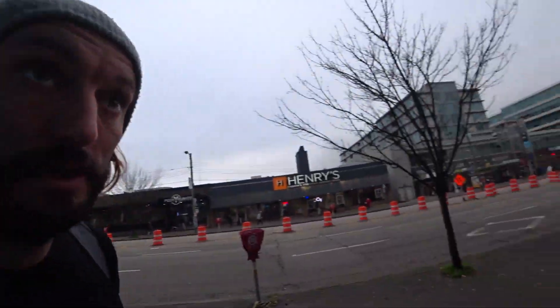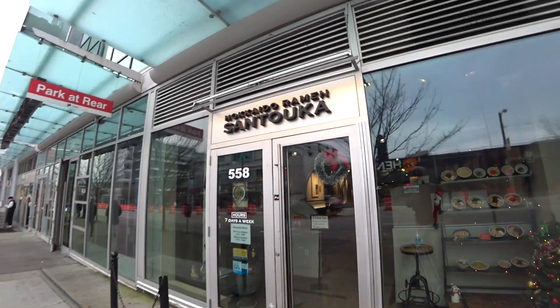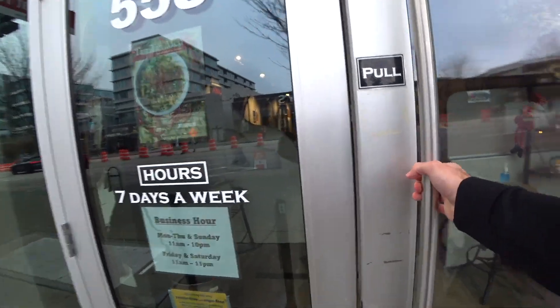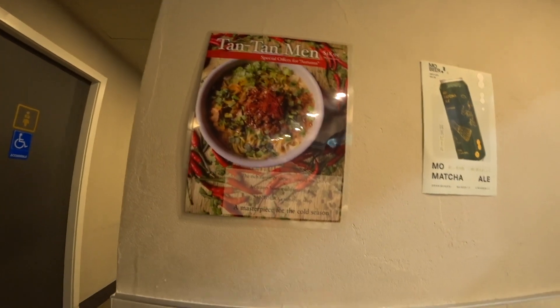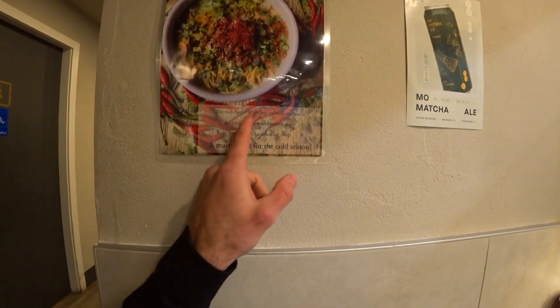It's Vancouver, it's cold, so let's go eat some ramen. We might have to go special here. Look at this — Tan Tan Mei for autumn. Rich flavor of shrimp infused soy sauce. We haven't done a seafood ramen yet.